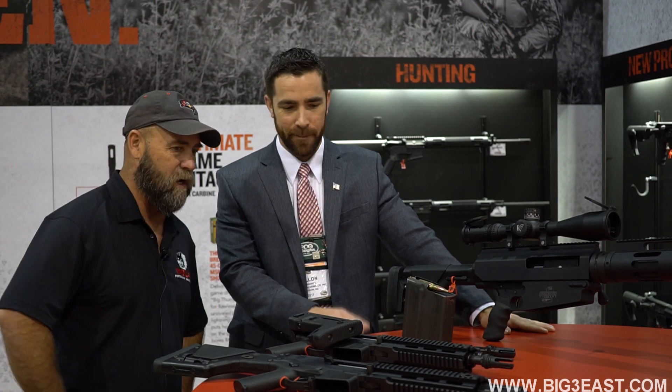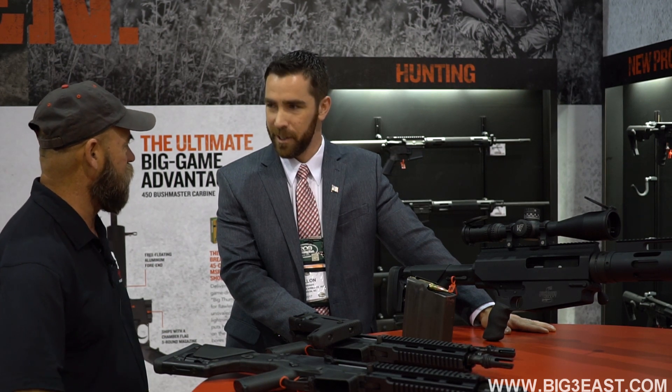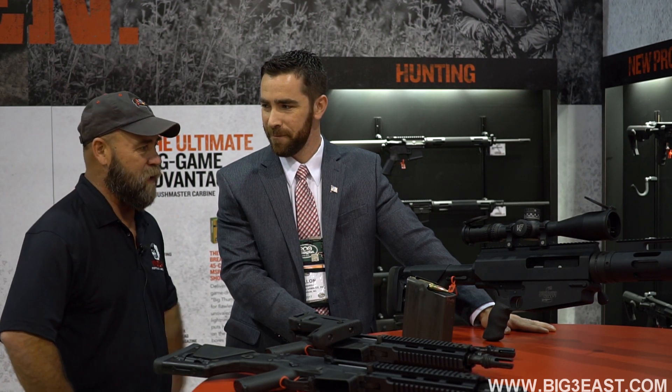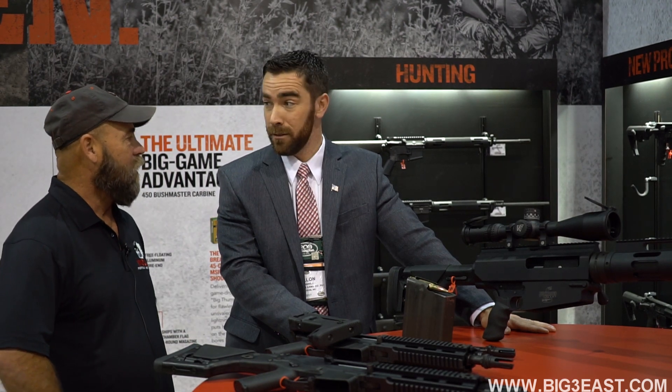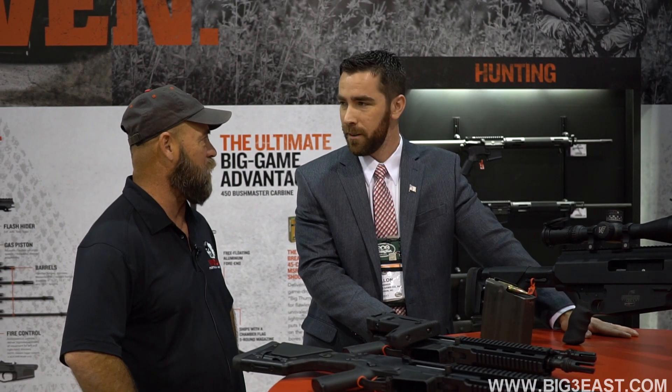You guys have got some great stuff going on and we're gonna get a lot of video and some shooting done in March down at Big 3 with this. We'll see you at Big 3. You gonna bring the big guy? I'll try to. We've got a thousand yards and we've got some .50 cal targets, so we'll see if we can poke holes in them.